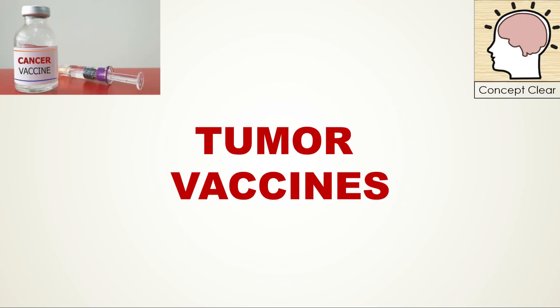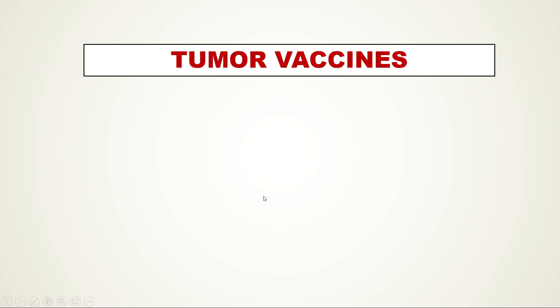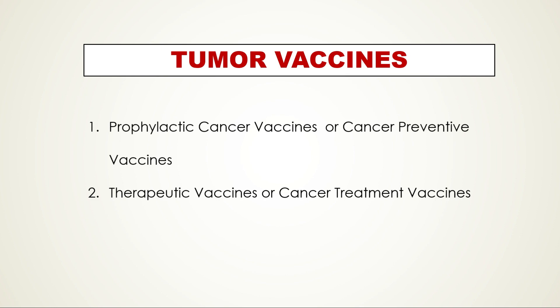Hello friends, today in this lecture we are going to talk about tumor vaccines. These vaccines immunize individuals against tumors, helping to train the individual's immune system to recognize and destroy harmful substances in the body. There are two types of vaccines.